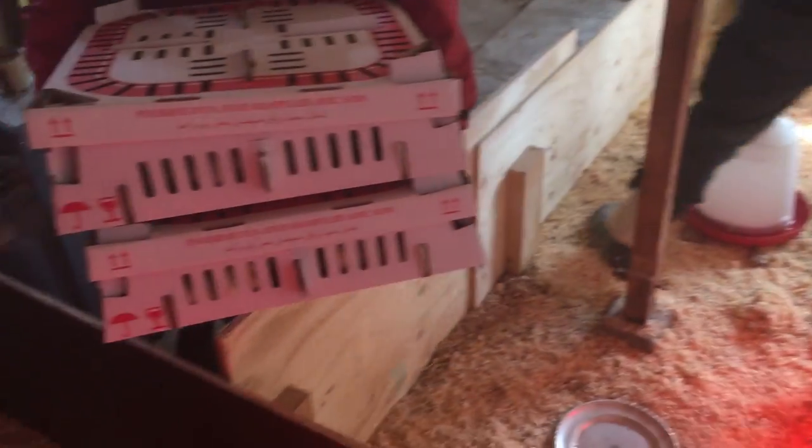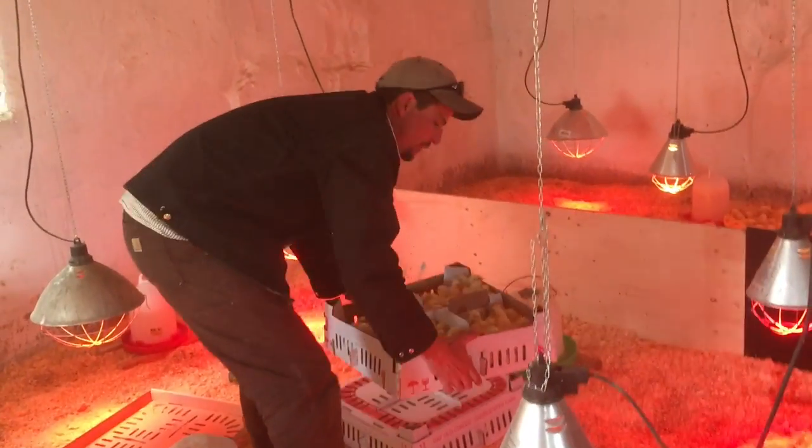We're back with the new chicks — 200 each pen. You have to be confident and swift.